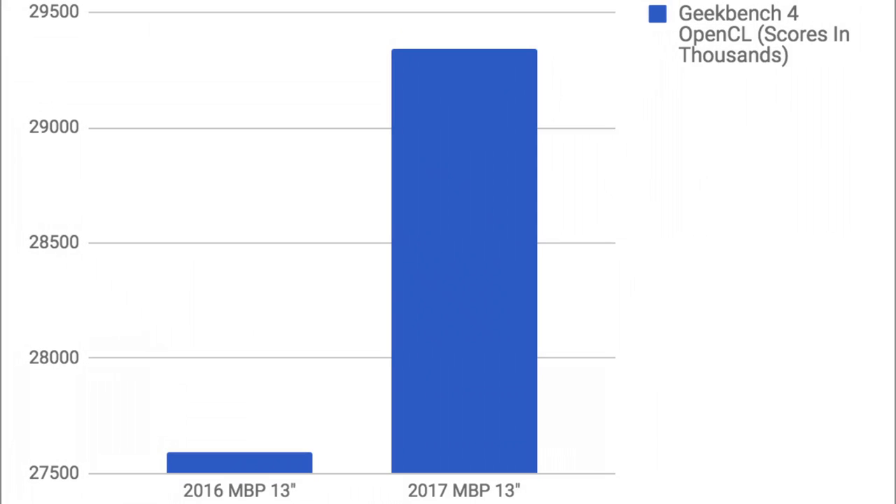Moving over to OpenCL Geekbench 4, the 2017 got a 29,343 while the 2016 had a 27,596. That is a 6% increase in performance, comparing the Iris 540 to the Iris 640.